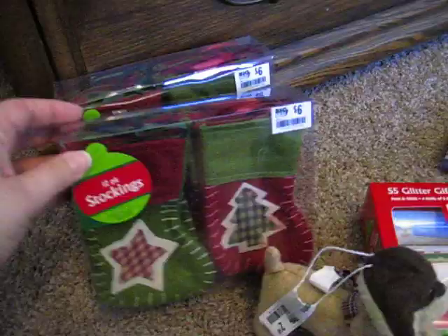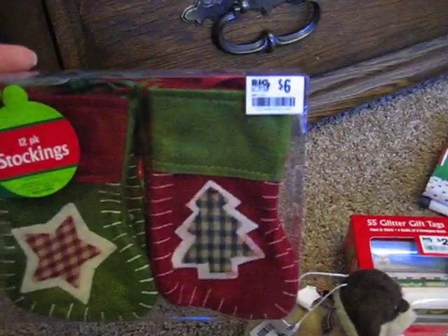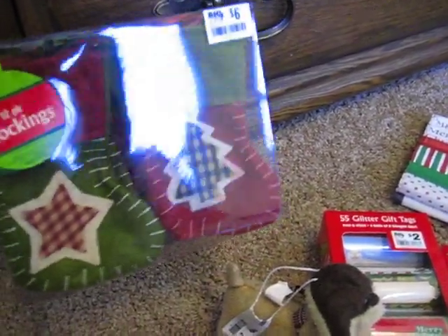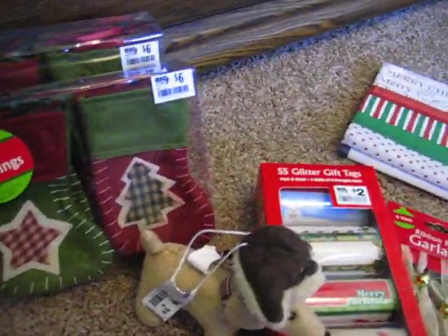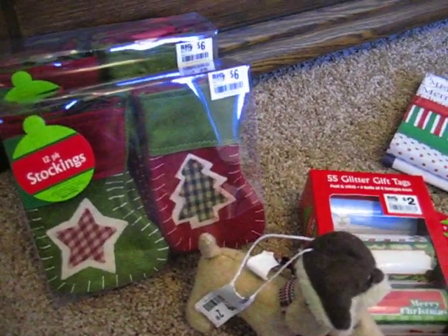I saw these 12-packs of stockings. Everything Christmas was half off. This is a 12-pack of stockings that I got for $3, and I figured that's pretty good if you ever have office gifts or neighbors. It's real easy to tuck little treats inside, and they're pretty nice. I really like the colors and designs, so I picked up two boxes of those.